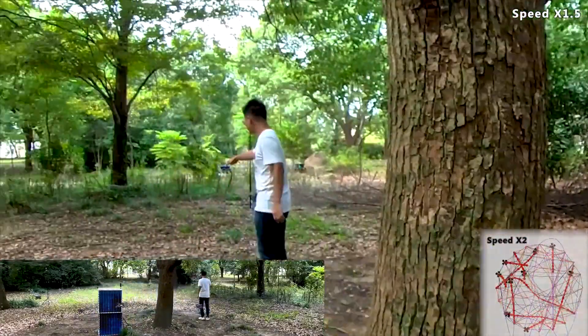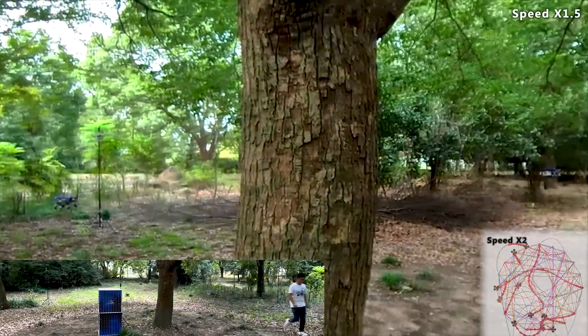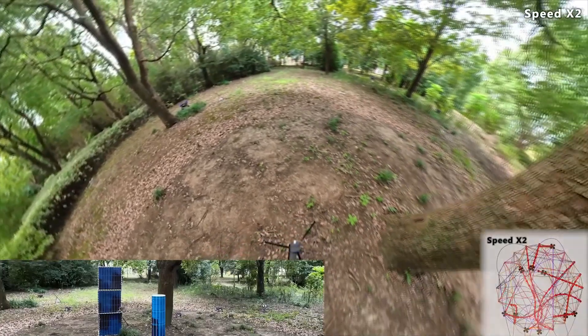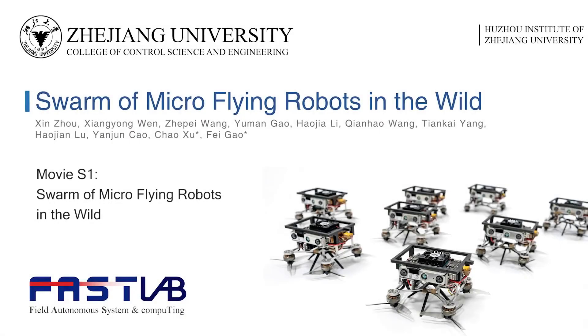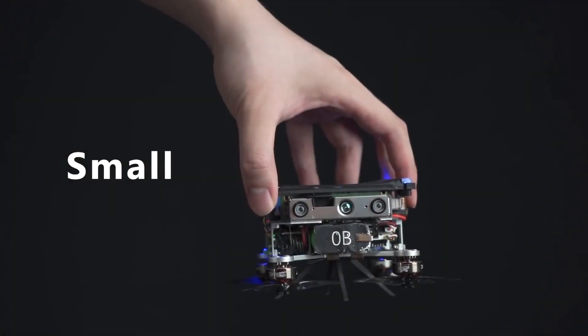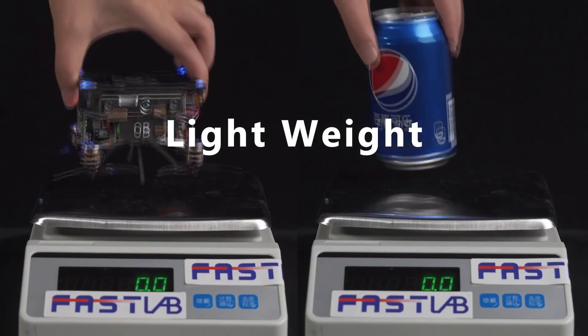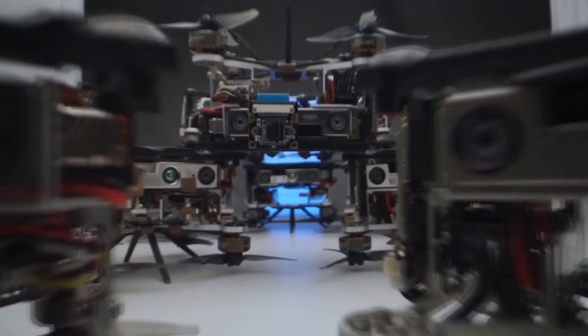Each drone in the cluster has a depth mapping camera, an altitude sensor, and a tiny NVIDIA Xavier NX computer. An algorithm integrates data from multiple drones, allowing them to maneuver through cluttered unknown environments. The drones, which are compact enough to fit in your hand, can zip through openings as small as 30 centimeters.